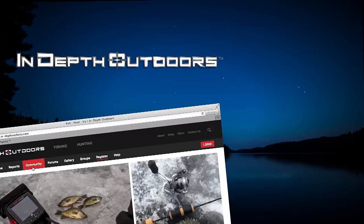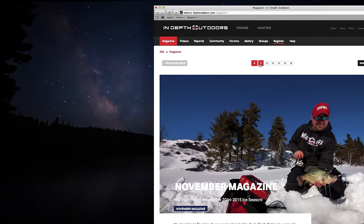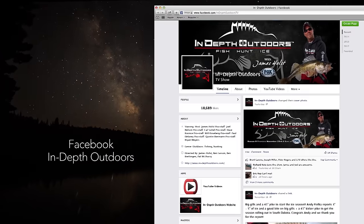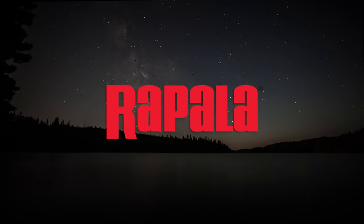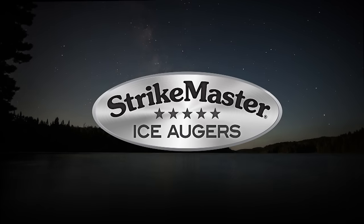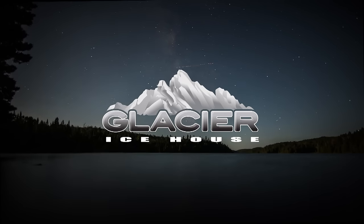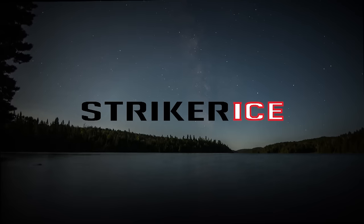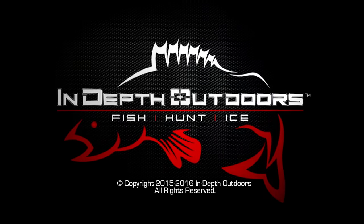For more info on the latest fish reports, gear recommendations, and hottest techniques, connect with us online at in-depthoutdoors.com or follow us on Facebook at In-Depth Outdoors. And if you enjoyed today's show, be sure to let our sponsors know. We'll see you next week.